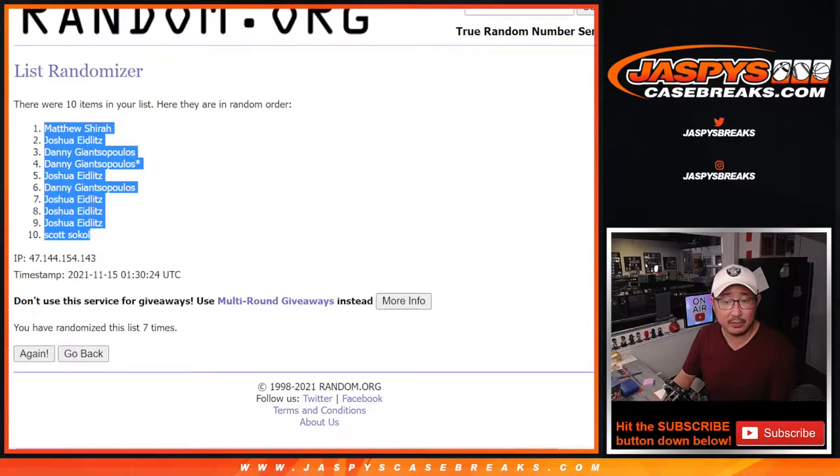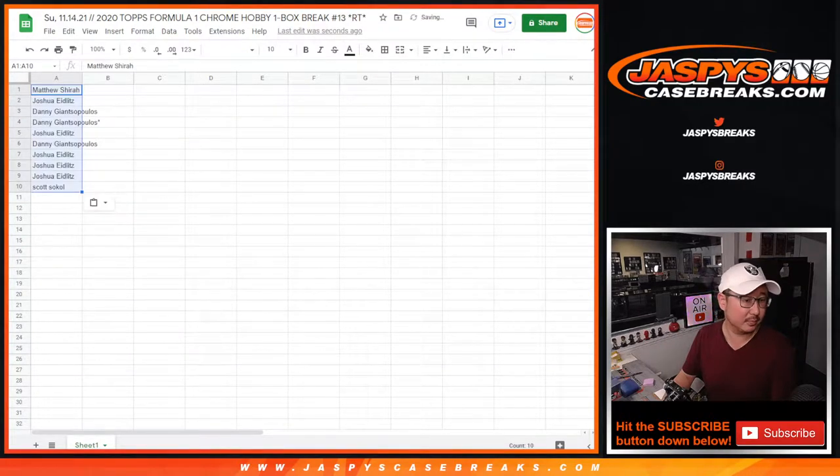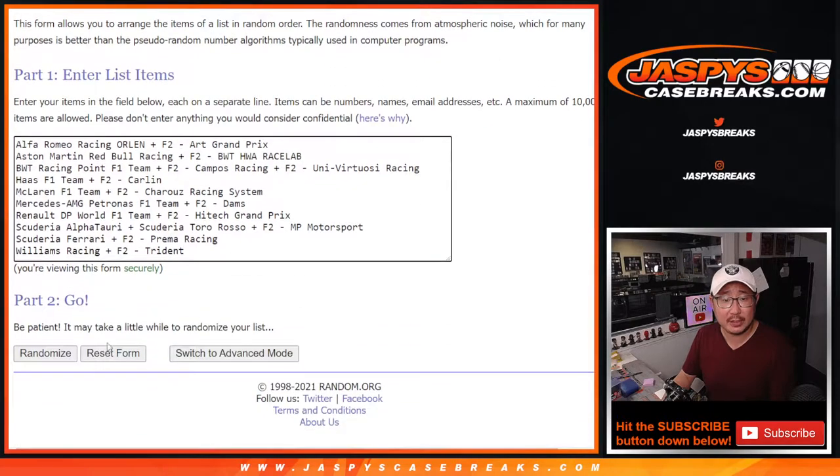Got Matthew down to Scott. Four and three — seven times for the teams.